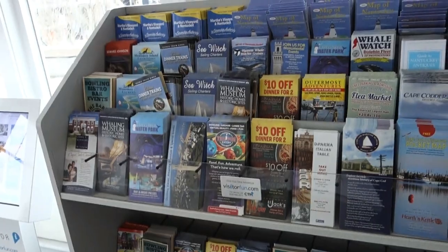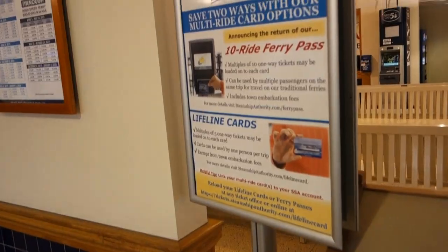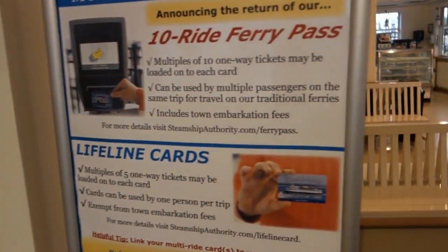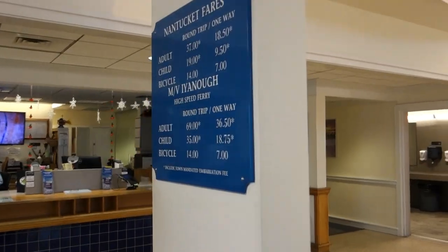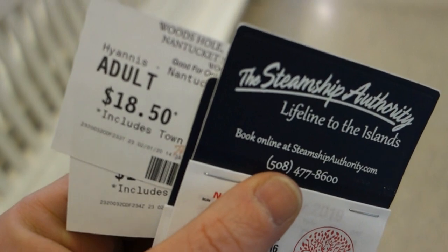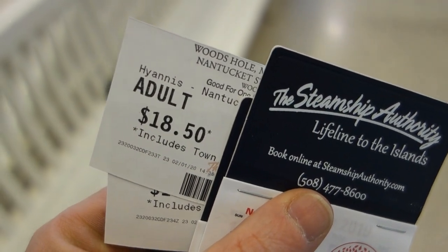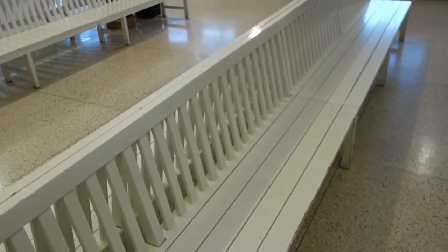All the tourist attractions around here — here it is, the ticket office, really really nice building. There's a 10-ride pass to get a little discount, Eagle's Nest snack shop, Budget Rent-A-Car. Nantucket fares: $18.50 not too bad. Got the round trip ticket — $18.50 each way, good for a year from Hyannis to Nantucket.